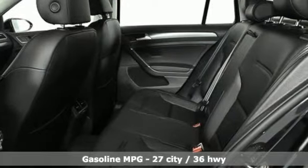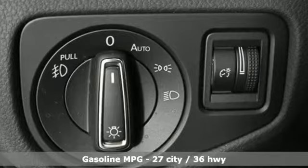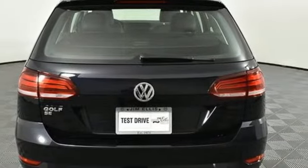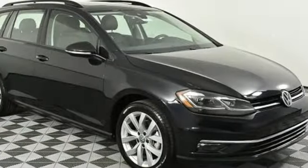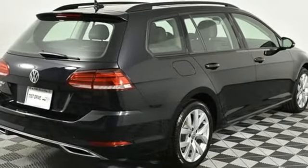And it comes with all the amenities you need: streaming audio, power heated mirrors, front heated bucket seats, auto dimming rearview mirror, smartphone wireless charging, air conditioning, automatic transmission, aluminum wheels, gas pressurized shocks, and an intercooled turbo inline four-cylinder engine.